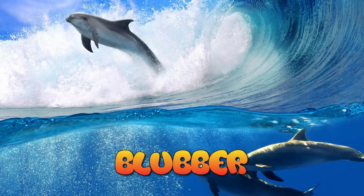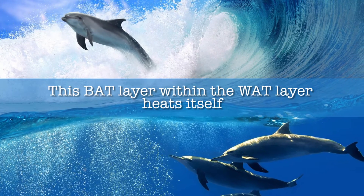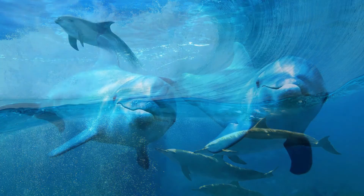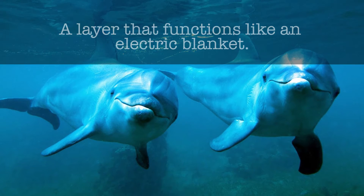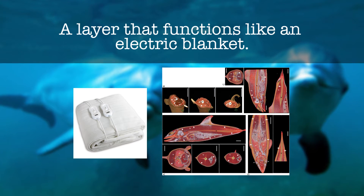What they learned amazed them. They found that this layer within the blubber heats itself — fat that actually heats itself. Weird, but extremely important. The scientists discovered that this thin brown fat layer provides the dolphin with, in their words, a layer that functions like an electric blanket covering the entire dolphin.